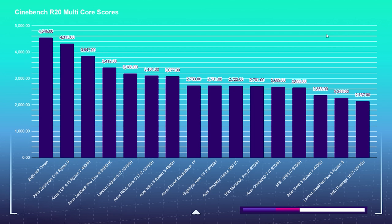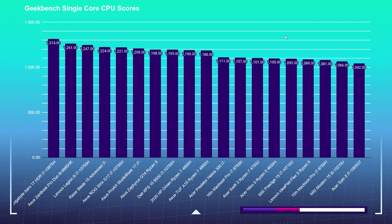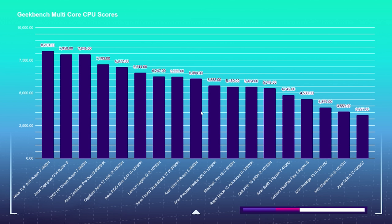Looking at the Cinebench R20 multi-core scores, we see those Ryzen processors sitting near the top, followed closely by the Asus ROG Strix G17 with the i7-10750, the Lenovo Legion 5i, and then the Asus ZenBook Pro Duo i9-9980HK. For Geekbench single-core performance, the Gigabyte Aero 17 HDR sits at the top, followed by other Intel processors, while Ryzen usually falls around the middle for single-core. But in multi-core performance, Ryzen really takes off — more cores and more threads.